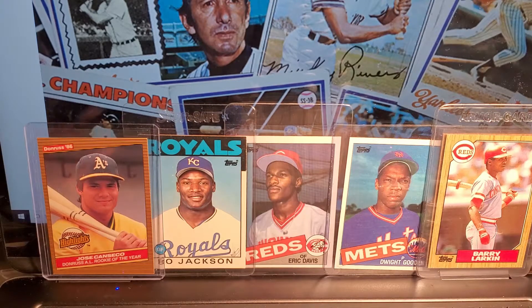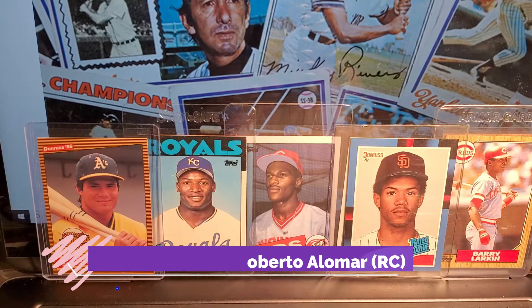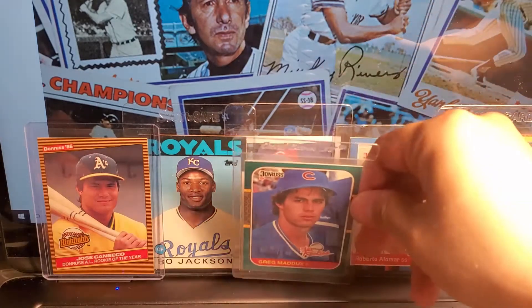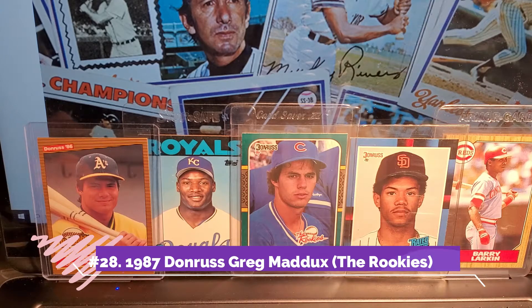Next card I have on my list is Robbie Alomar, 1988. It looks kind of like a mugshot, but this is one of the cards that I've had since early nineties, late eighties. I had that card even before I knew how good he was. Next card I acquired last year: Greg Maddux. This is the Rookies, 1987 Donruss. Once again, not the base card, but the Rookies.